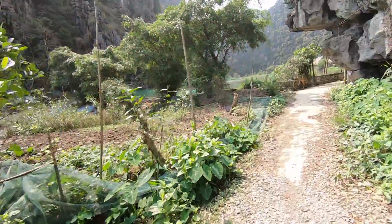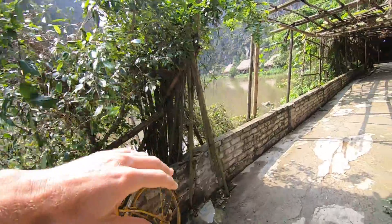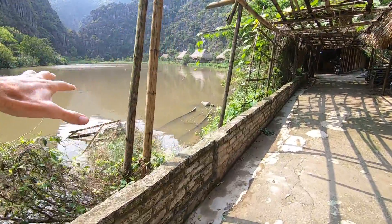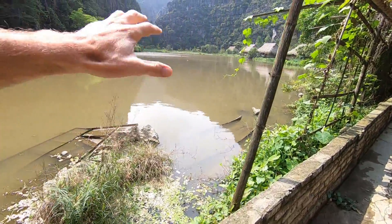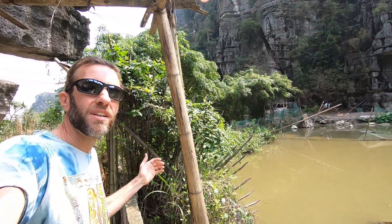Hey there, how's it going? I'm here in Ninh Binh, or outside of Ninh Binh, in northern Vietnam, and I'm staying at this amazing resort here with these really cool huts on this sort of swamp. Not exactly a lake — I definitely wouldn't want to take a swim here — but it is definitely a really interesting and unique experience.